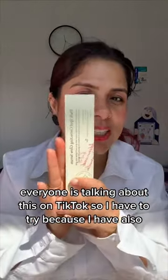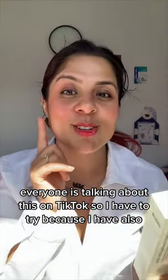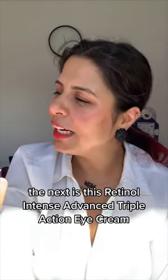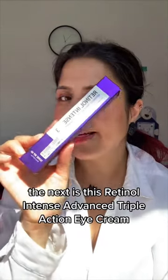Next is the SOME BY MI Dark Spot Correcting Glow Serum — everyone is talking about this on TikTok. I have to try it because I also have dark spots and pigmentation. I'll let you know how I feel about it.